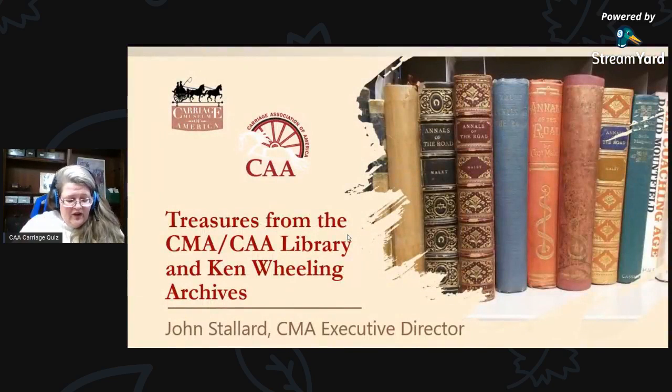So we are done for today — we did it perfectly in 30 minutes! Hopefully that was a great break and you enjoyed it. Our next event is not this Friday, but the following Friday — a CAA webinar on Friday night at 7 p.m. Eastern Standard Time with John Stallard, discussing the treasures from the CAA Library and Ken Wheeling Archives.